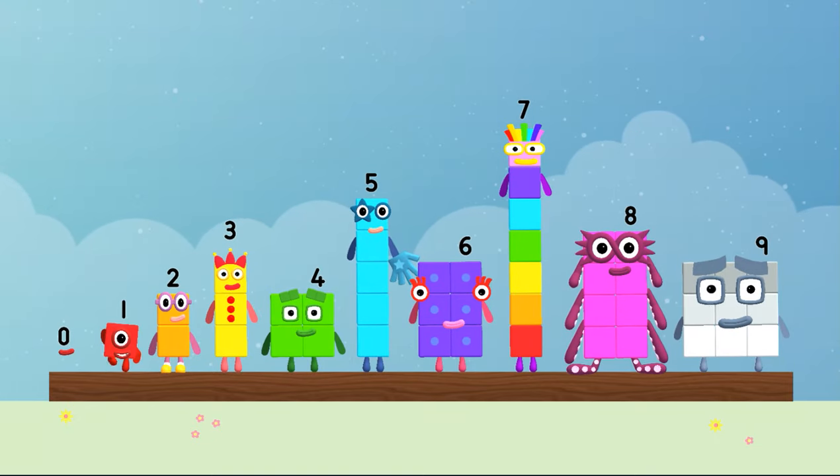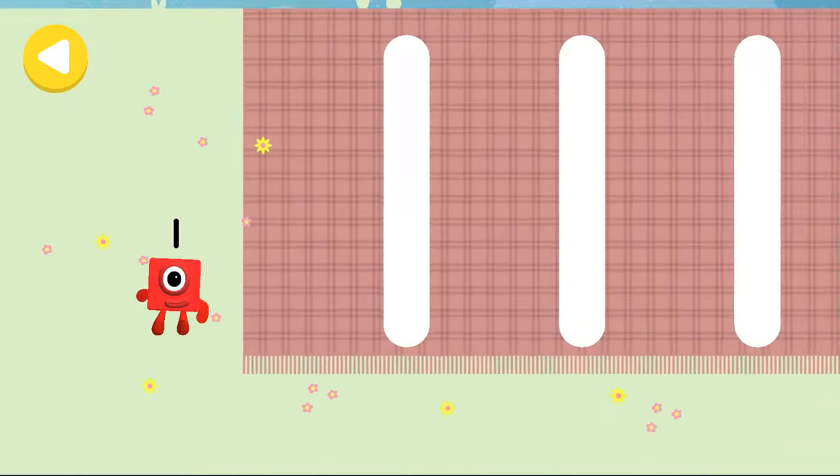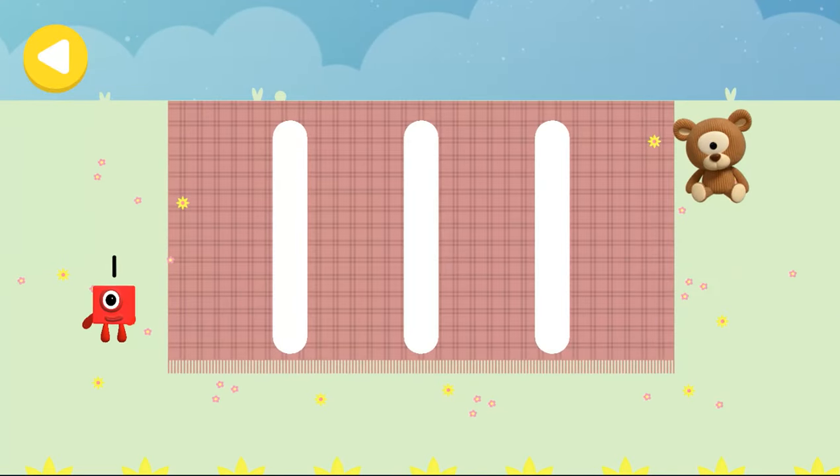One! Hello! Can you help number block one on her way home? Lay out the picnic treats on your way, trace the line and help the number block get home safely.